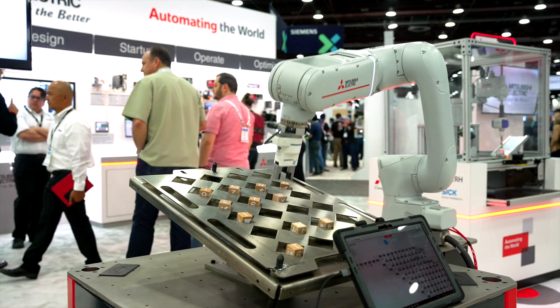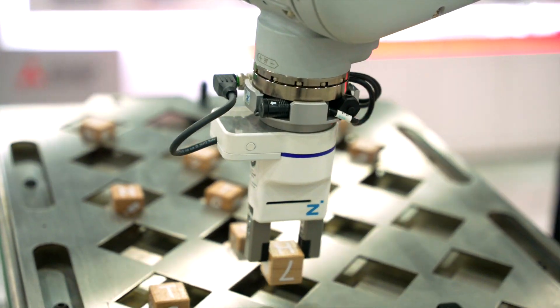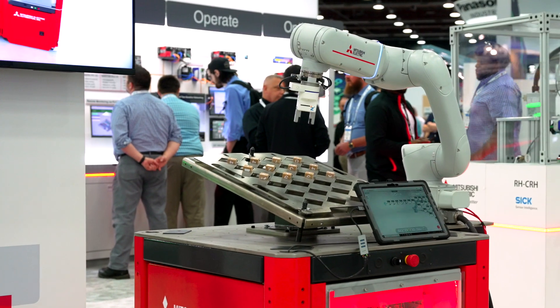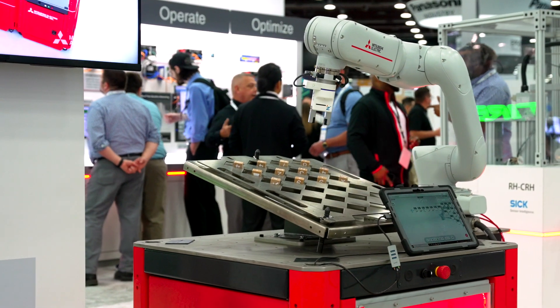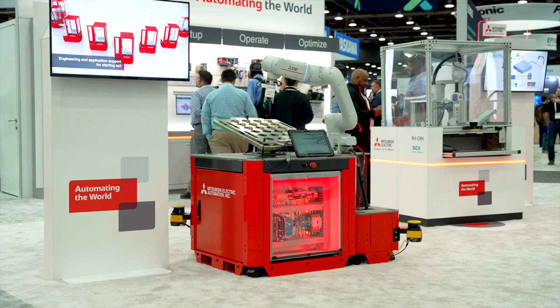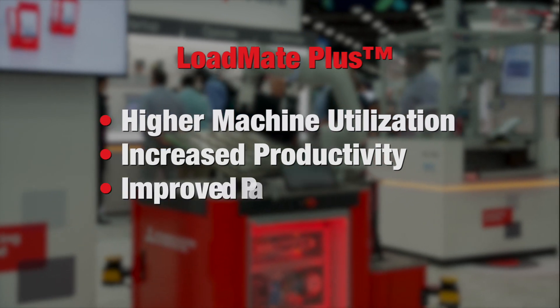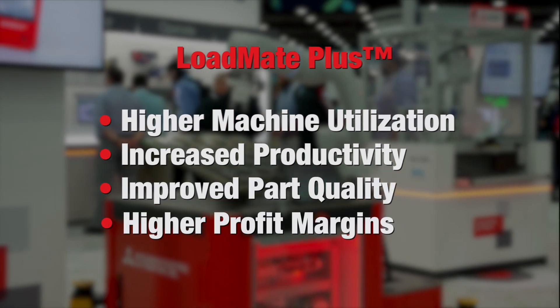In using a robot to do this, cycle times, labor costs, and the probability of misplacing the product are reduced, ultimately leading to improved quality and increased productivity. Customers utilizing our LoadMate Plus realize higher machine utilization rates, increased productivity, improved part quality, and higher profit margins.